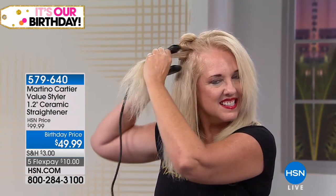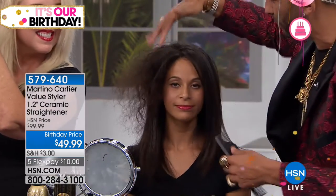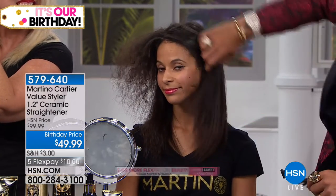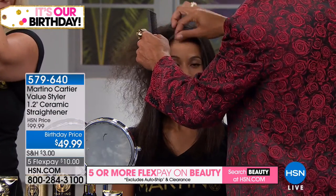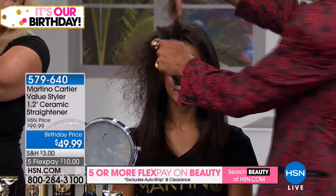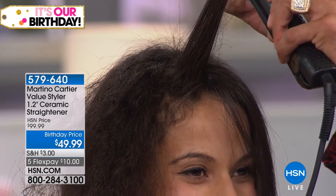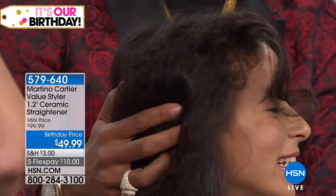If she wants it straight today and waves tomorrow and flips the next day, it's the same tool. Now watch this on Brandi's air-dried hair — this is not blown out — I want to save you time. If I tell you wash and condition your hair with our shampoo and conditioner and let it air dry, I just saved you a lot of time. I'm taking a big section of frizzy hair, closing the value styler on her root, turning it and pulling it — just like you would with ribbon and a scissor at the holidays.